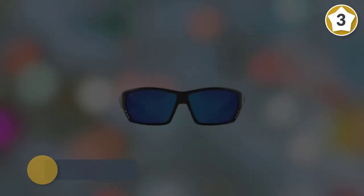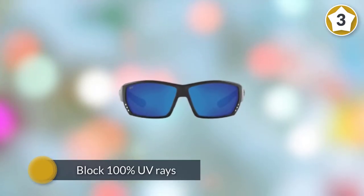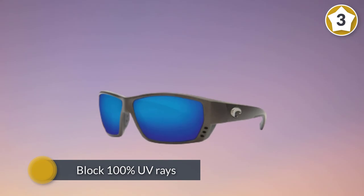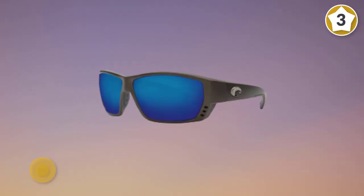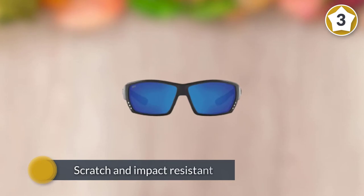A patented ventilation system helps prevent the lenses from fogging. The lenses block 100% of UV rays, are scratch and impact resistant, and this added light resistance is what allows them to provide superior clarity.